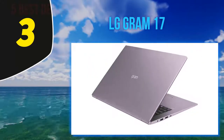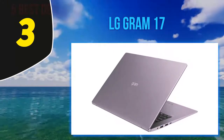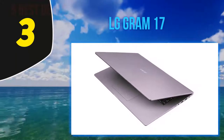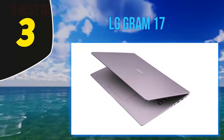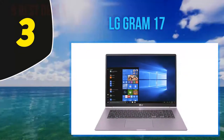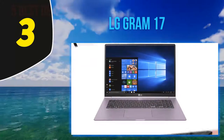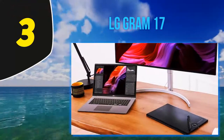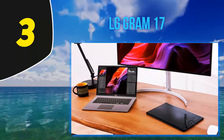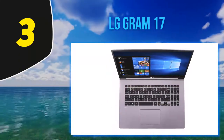At number 3: the LG Gram 17. The LG Gram 17 is regarded as the most lightweight 17-inch laptop, also coming with exciting battery life and even more valuable display features. LG seems to have almost hit home with this laptop for programmers. Notably, it weighs only 2.95 pounds — astonishing for a 17-inch machine — and the body is built out of a special metal alloy using nanocarbon and magnesium.